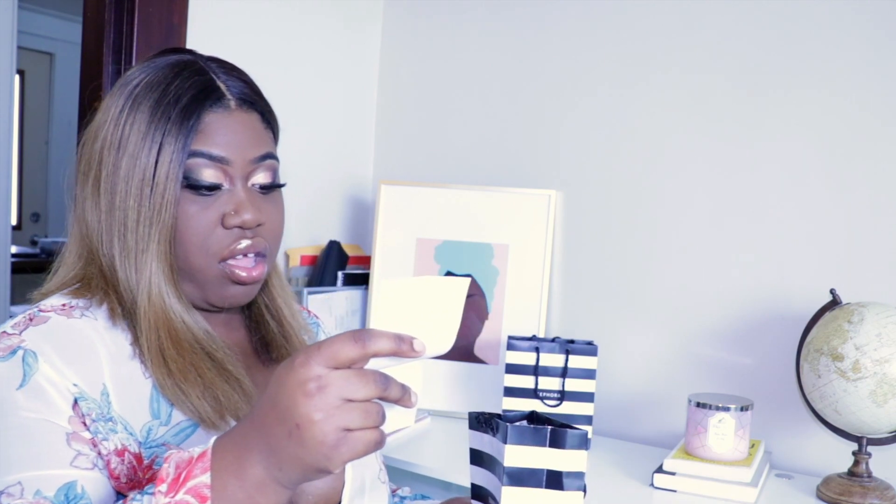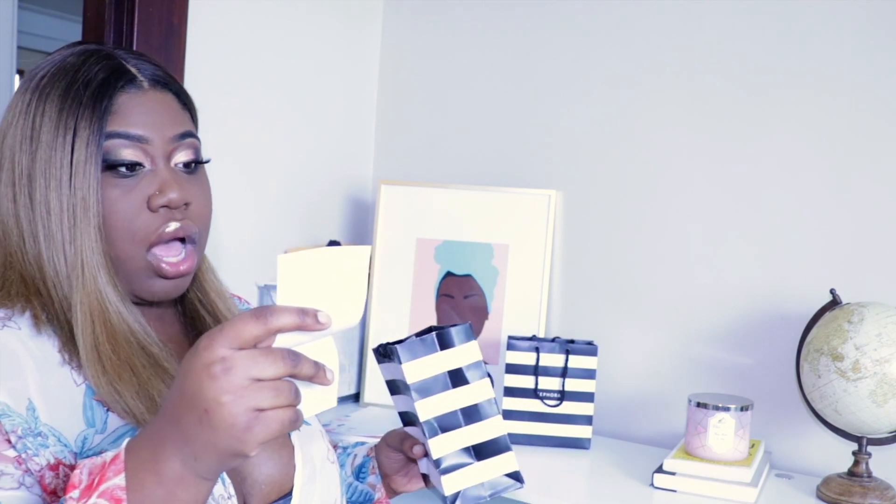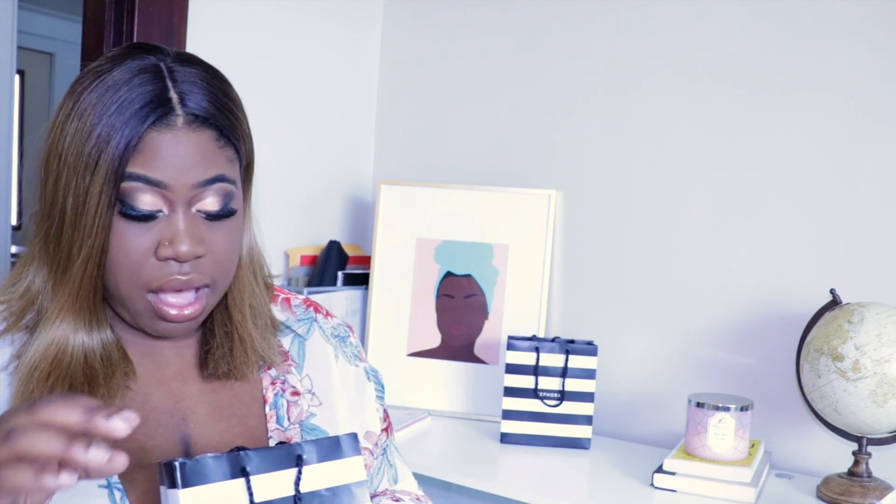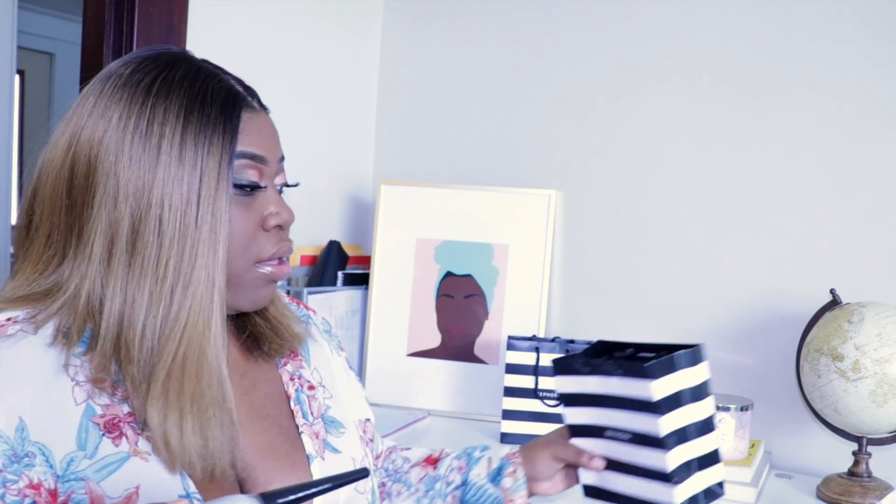I wanted to show you guys what I got because some of the things are new to me — probably old to you guys but new to me. I'll link everything in the bottom bar below, so if you need anything feel free to comment and let me know if you guys want to see me try something new or if you think you're my shade.